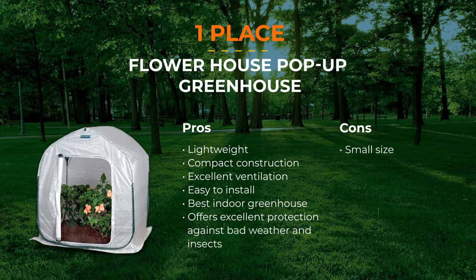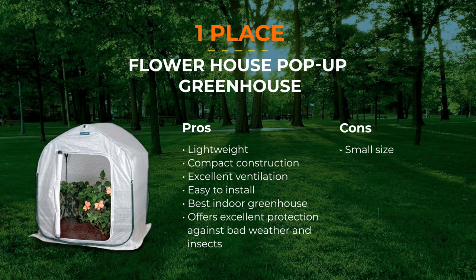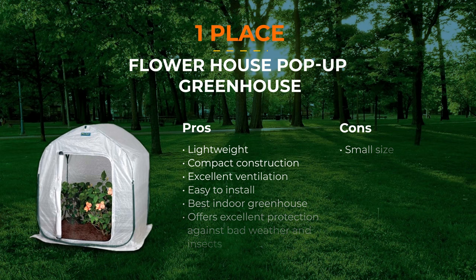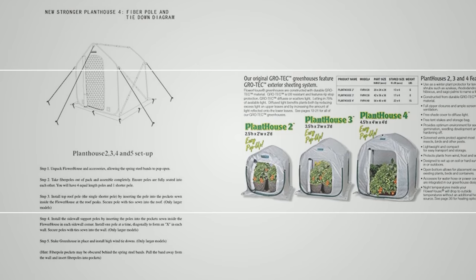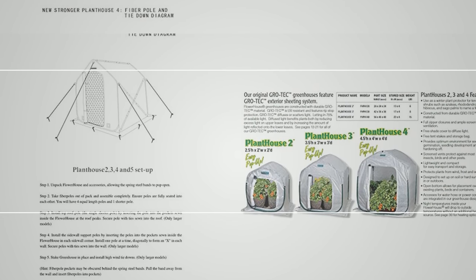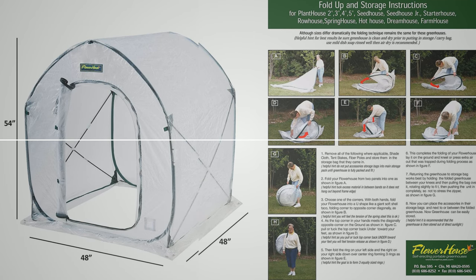Number 1: Flower House Pop-Up Greenhouse. The Pop-Up Greenhouse by Flower House is an ideal choice if you want to extend the growing season of your plants. This fantastic kit is able to protect plants and flowers from wind and even snow. It is lightweight and has a very compact design. What is also exciting about this product is that it gets ready in a few seconds, without building a frame. Thanks to built-in 2 zipper doors, this greenhouse has excellent ventilation and is protected from various insects that may get inside.